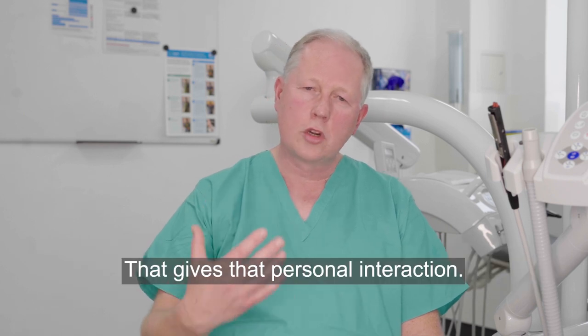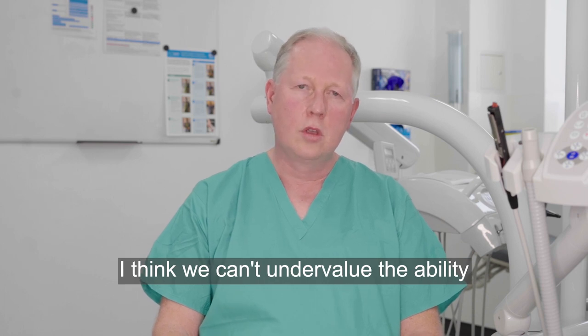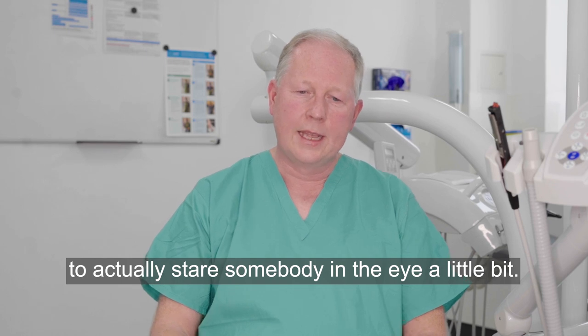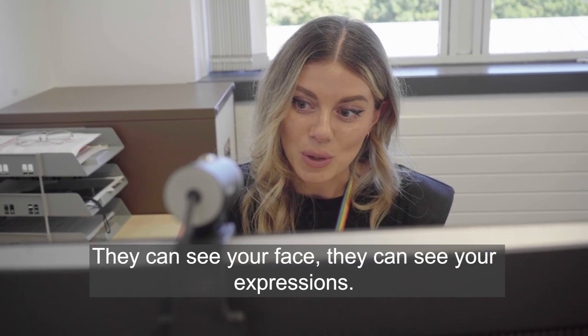That gives that personal interaction. They're getting to see a clinician, and I think we can't undervalue the ability to actually look somebody in the eye. Patients feel that you're in the room with them — they can see your face, they can see your expressions.